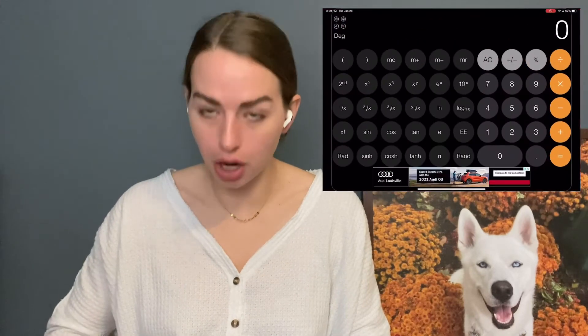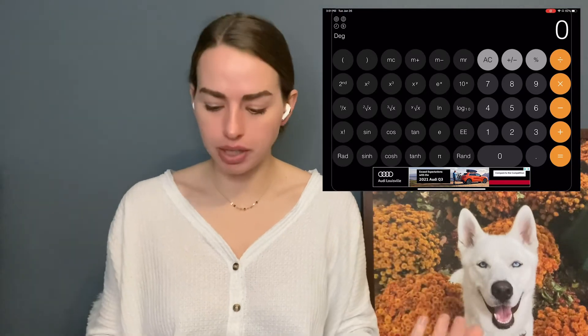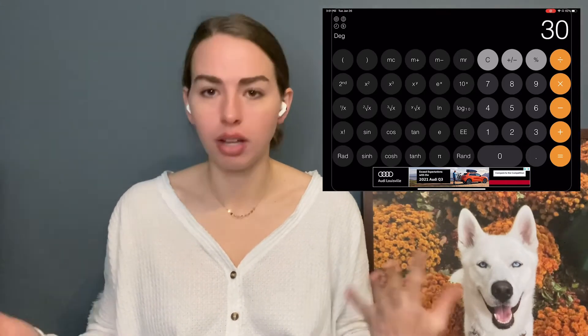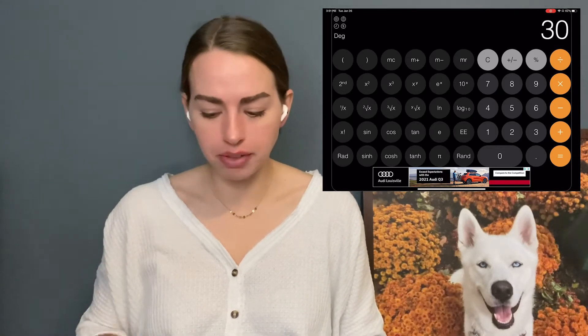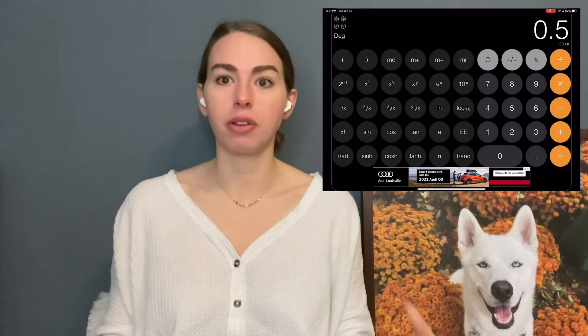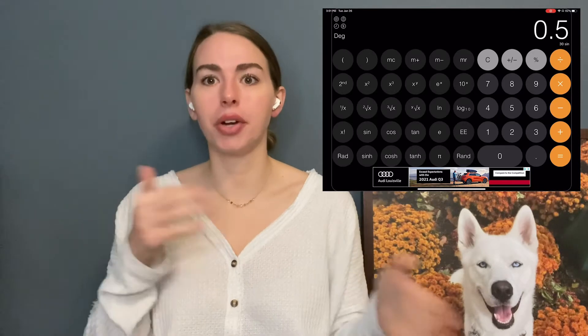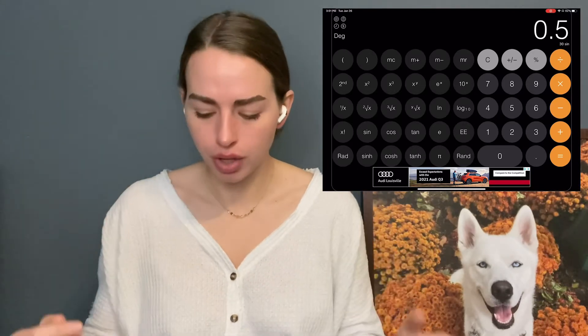For trig functions, some calculators want you to press the sine button, then type in the angle like 30, and it handles the parentheses automatically. The sine of 30 is one half — that's something you can check. I'll screen record on my iPad to show how it needs to be inputted on my calculator. For this calculator, I type in the angle in degrees first, then press the trig function I want. Most calculators are the other way around, but just be aware of your specific calculator's behavior.